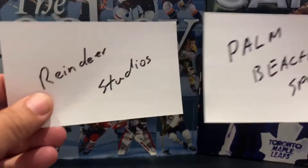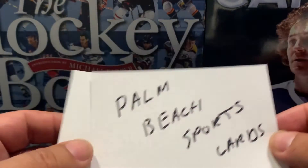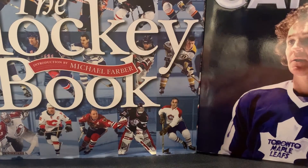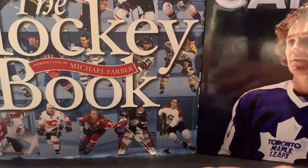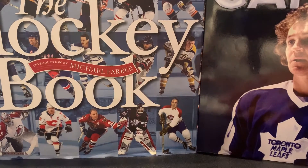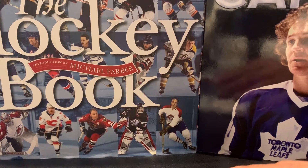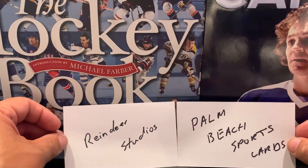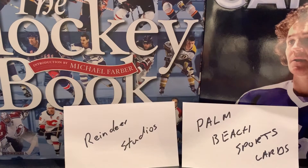I started thinking about that and I knew right away what my coffin card would be. And I started thinking about Reindeer Studios and I'm like, I haven't been to many card shows, I haven't been to many local card shops. Most of my purchases have been on eBay, but I couldn't really think of that best bargain card. And I realized my best bargain card and my coffin card are the same card.